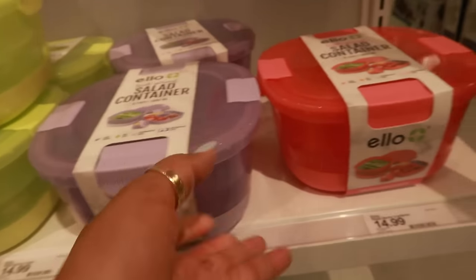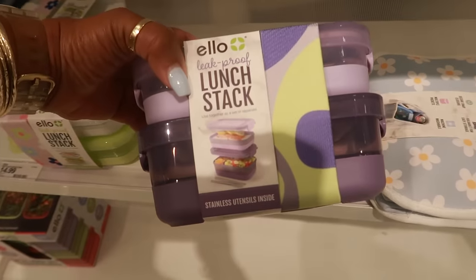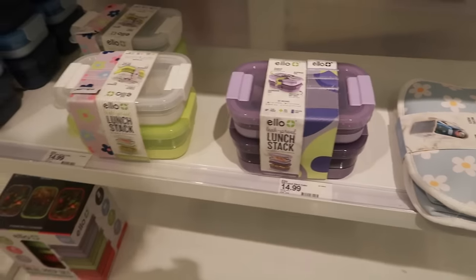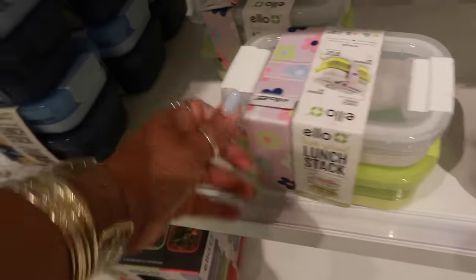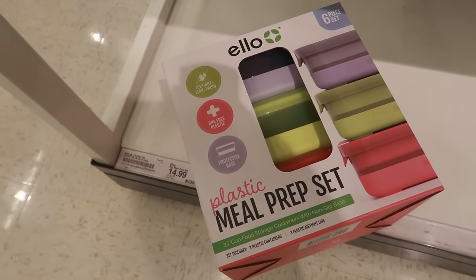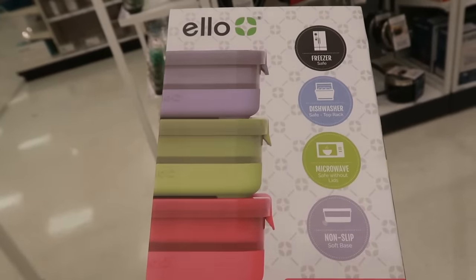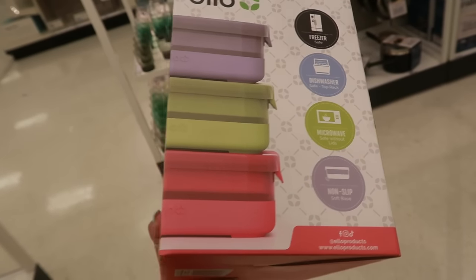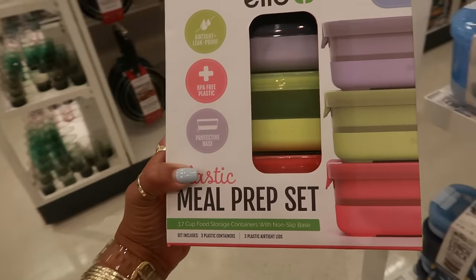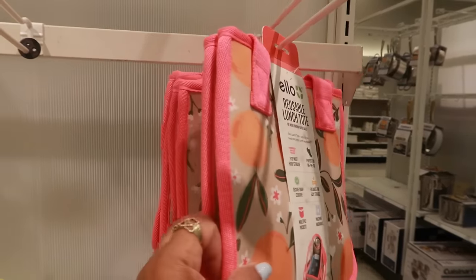It's separated inside and then there's the cute pink. They even have stainless utensils inside — so the little stackable lunch stack. There's also a blue version. Or you can get the meal prep set — six pieces for only $15. It's freezer safe, dishwasher safe, microwave safe, and non-slip. There are also 3.7-cup food storage containers with a non-slip base, and another reusable lunch tote for $15.